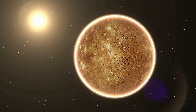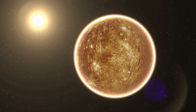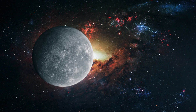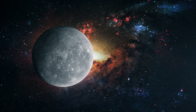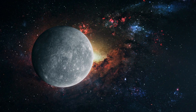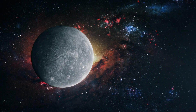Mercury is the closest planet to the sun, so it gets really, really hot during the day. But it's freezing at night. Can you believe a year on Mercury is only 88 days long? That's super short.